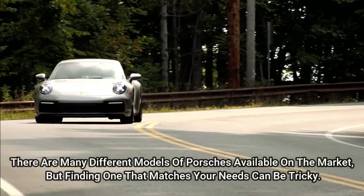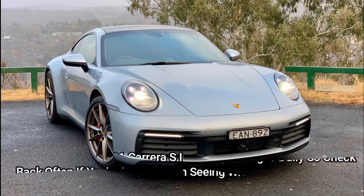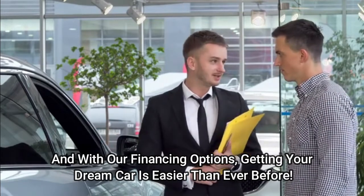There are many different models of Porsche available on the market, but finding one that matches your needs can be tricky. Our 2020 Porsche 911 Carrera S inventory changes daily, so check back often if you're interested in seeing what we have in stock. And with our financing options, getting your dream car is easier than ever before.